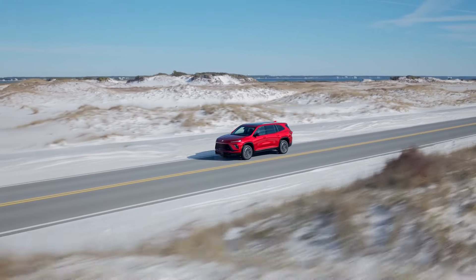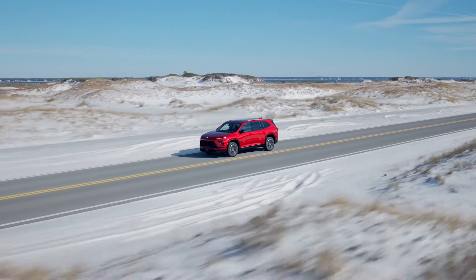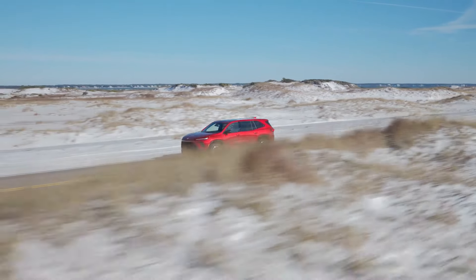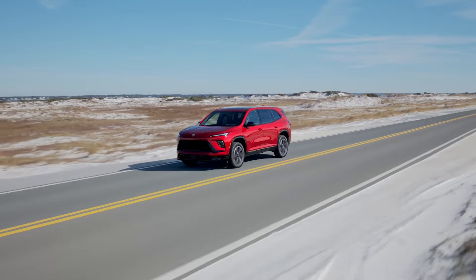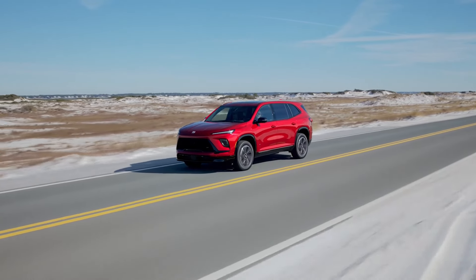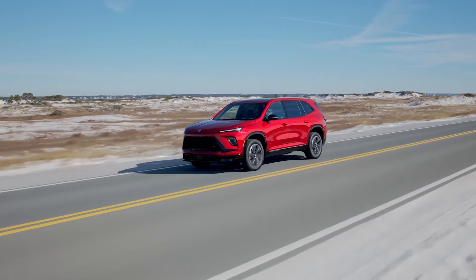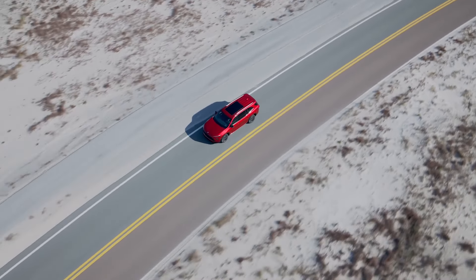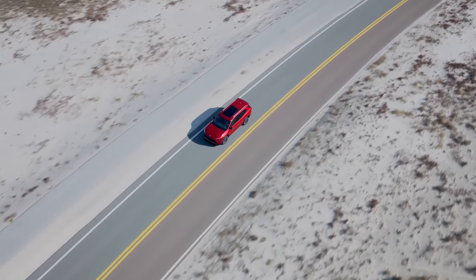The first Buick to ever get GM's hands-free driver assistance system Super Cruise is finally here — the 2025 Enclave. The driver assistance tech is available across the lineup, showcasing the automaker's intentions with the SUV to provide an up-to-date, attractive, and tech-forward vehicle for its customers.